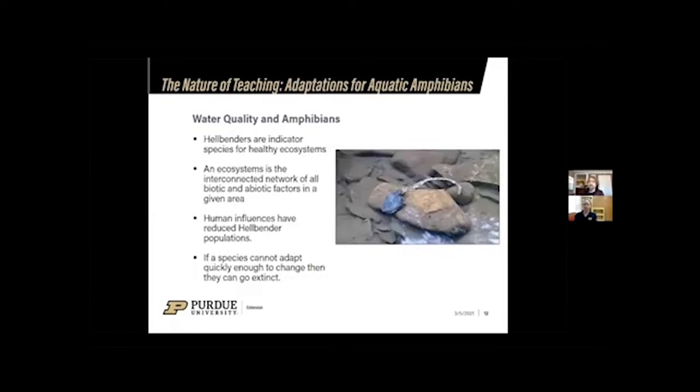Hellbenders specifically are an indicator species for healthy ecosystems. An indicator species tells you something positive or negative about your environment. If you have a healthy population of hellbenders in a river, that tells you the river has good water quality — there's almost a 0% chance something is wrong with the river. However, if your hellbender population starts to disappear, that tells you something has changed and made the river unhealthy, and likely other species are being affected as well.